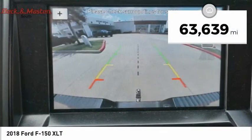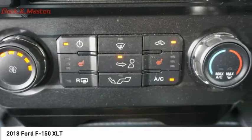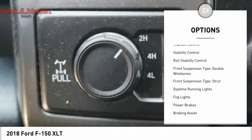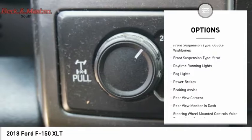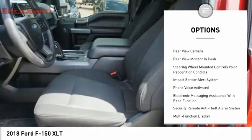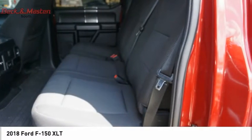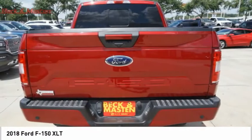This vehicle has less than 65,000 miles. Here are some of this vehicle's great options: electronic parking brake, traction control, stability control, roll stability control, front suspension type double wishbones and strut, daytime running lights, fog lights, power brakes, and braking assist.